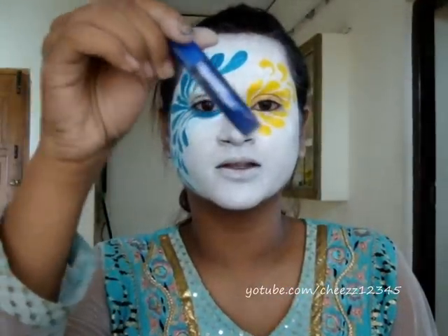I will be applying some rhinestones and some blue glitter on this part of the eye.